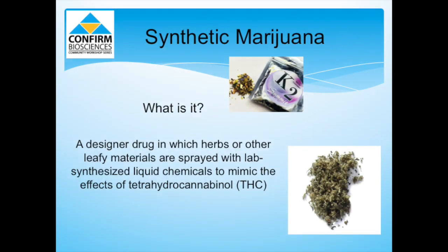What is synthetic marijuana? It's a designer drug in which herbs and other leafy materials are sprayed with lab-synthesized liquid chemicals to mimic the effects of THC, the active chemical found in cannabis or marijuana. This designer drug has been designed to mimic the pharmacological effects of the original drug while avoiding classification as illegal and detection in standard drug tests.